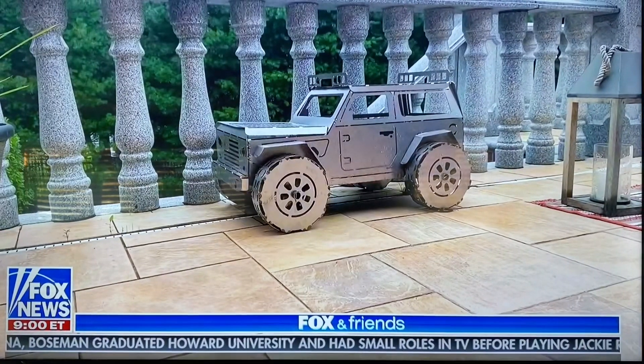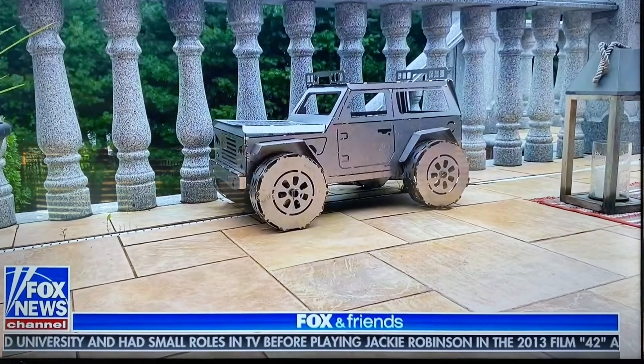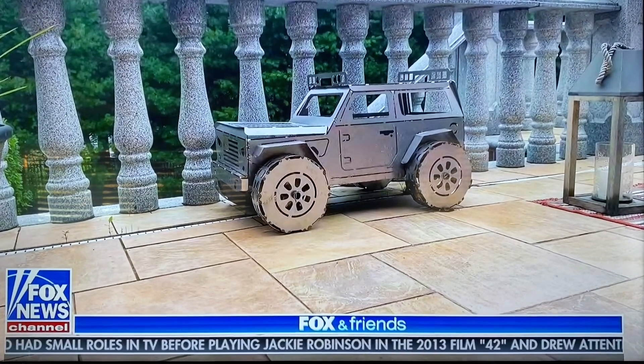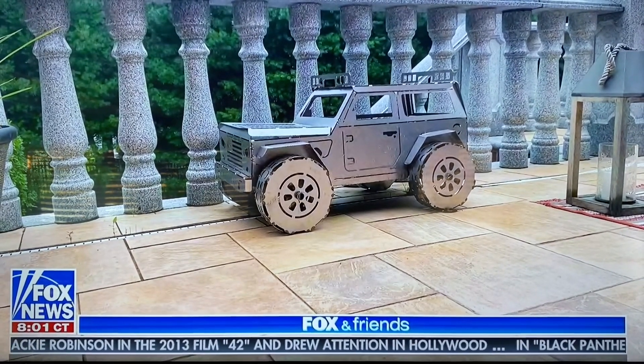Breaking news: a little earlier in the show, Pete Hegseth announced that he had a Jeep-shaped fire pit in his backyard. There were some doubts on set — in fact, Rick Reichmuth said 'not true, Pete.' Pete's wife Jennifer took a picture, and there you go — Metal Art of Wisconsin mailed it to him a couple months ago. He hasn't used it yet, but that's like a Humvee-Jeep shape where you put the wood in and it burns.